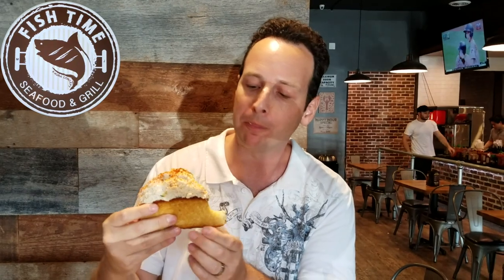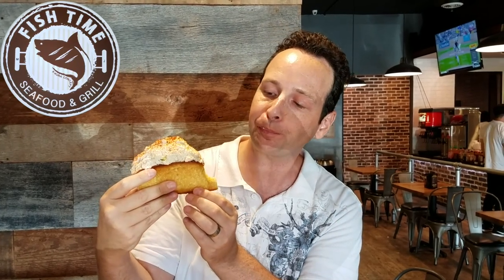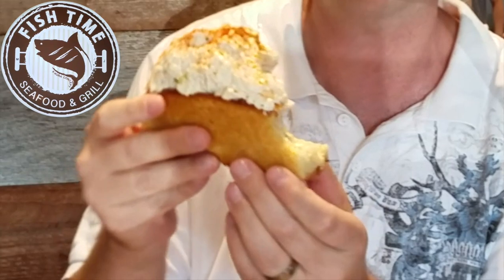Oh my god, that is insane. The height is insane on this one — they really packed the bread with a really thick amount of that blue crab. It's so flavorful I can barely talk right now. A little bit of what looks like maybe a light paprika on the very top. Just look at that — it's crazy delicious, like a mountain of creamy crab goodness. That is really fantastic.